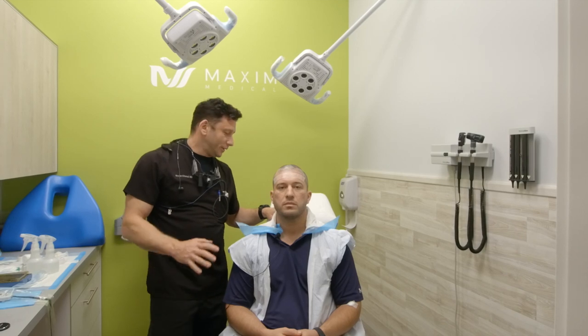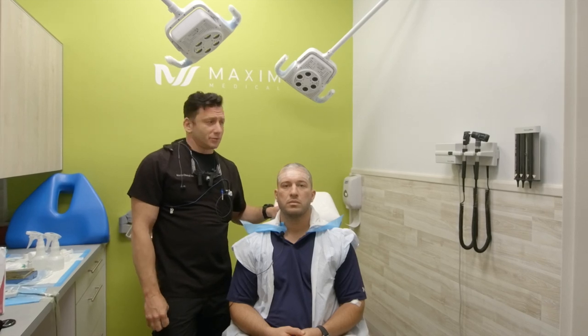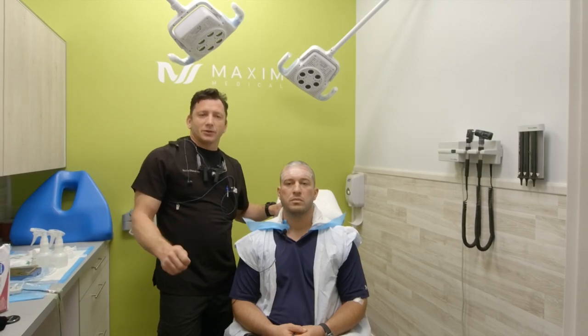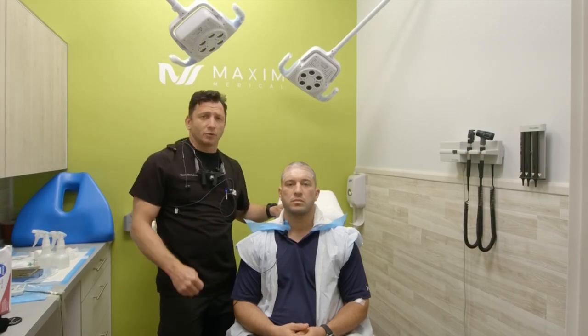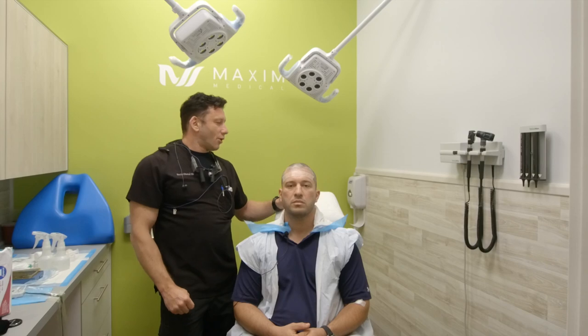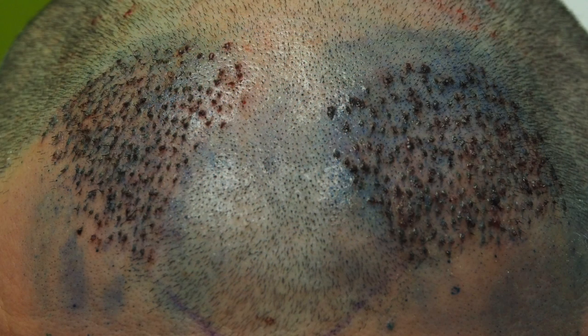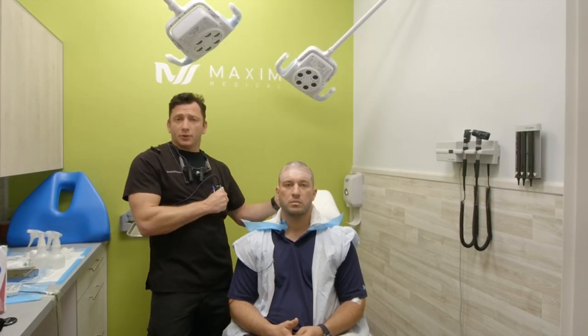Hi again. We're here with Alan — we finished a 1,433-graft procedure with RTAS. We had a little glitch in the system, but what's nice about the robotic restoration company is that we got support right away, figured it out, and got back in business. We did the front part and the back and it looks perfect. The area where the grafts were taken is almost invisible, and it's only 30 minutes after we finished the procedure.